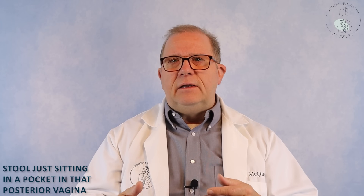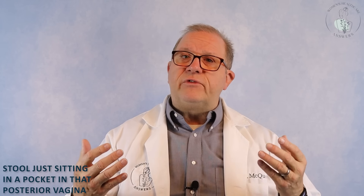The last symptom I'm going to talk about is leaking of stool, which is called fecal incontinence. It's very difficult for many patients to even try to talk about this, but it's not difficult for me to listen. If you go to an understanding doctor, tell them these kinds of things and they can help work out what may actually be causing your leakage. A lot of times this can be a more complicated problem involving weakness of the muscles around the anal area, or stool sitting in a pocket in that posterior vagina.